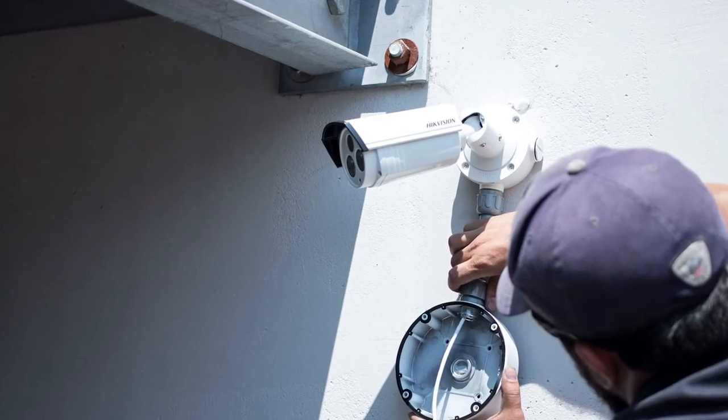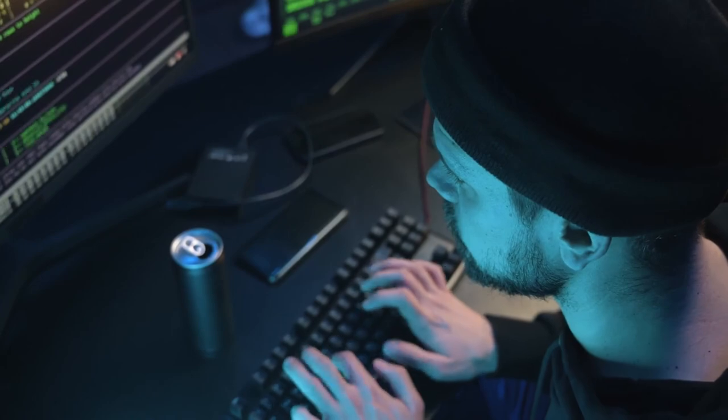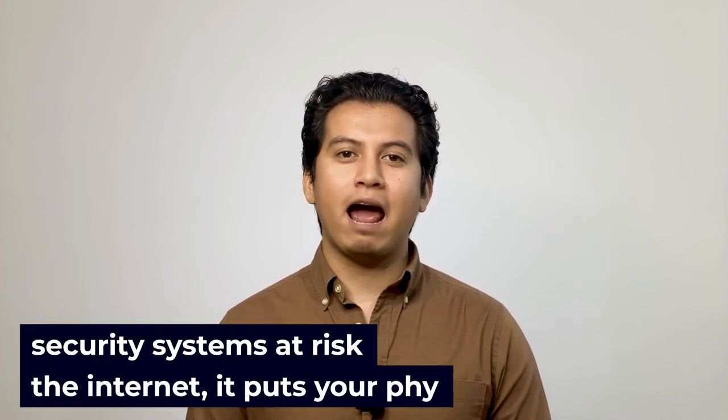Most cloud vendors encrypt connections, but it's important to double-check this with your installer. A professional installer can also make sense of this alphabet soup of acronyms to put the right security protocols in place for your application. By following these five steps, you can protect your system and your data. Some hackers may break into your security system with mobile phone access to have a little fun or just to prove they can, but others may do so for nefarious reasons. With more and more devices connecting to the internet, it puts your physical security systems at risk.